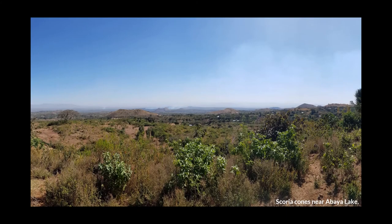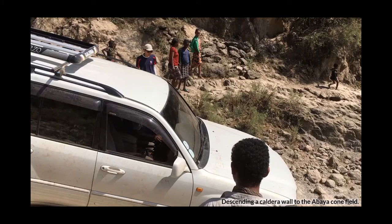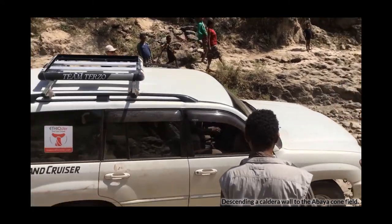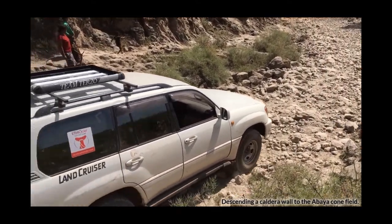Scoria cones are also very noticeable from the ground. This photo is taken from the side of the Hobicia caldera near Abaya Lake — the scoria cones are these very noticeable conical hills in the centre of the image. Here are some more scoria cones taken from Ziway Lake, linked with the fault and magmatic intrusion system to the east side of the lake. As you can imagine, these particular areas of Ethiopia are quite rural and difficult to access, so we had to thoroughly make use of our SUV.